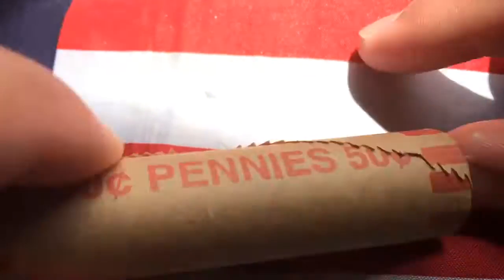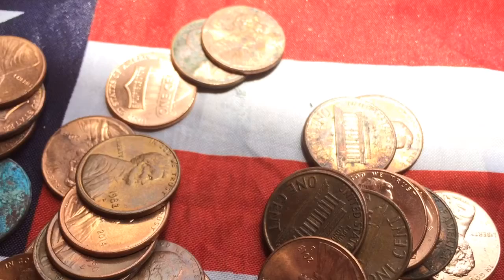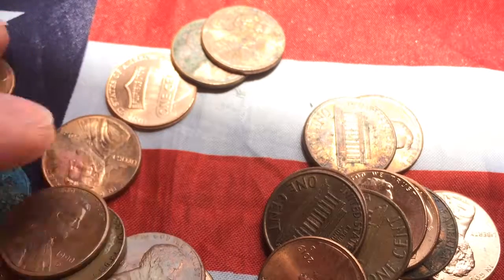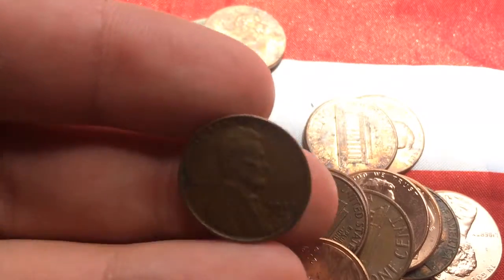Guys, here's the two rolls. Might do something in this one, we'll see. I saw what looked like old rims. 82. 1952 Wheatie — check that out. Awesome.